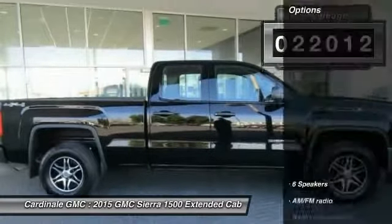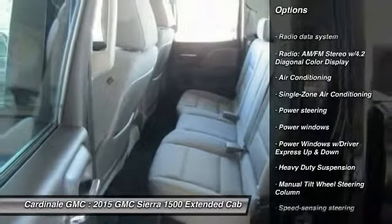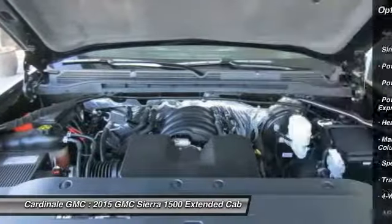This vehicle has less than 25,000 miles. Here are some of this vehicle's great options: traction control, dual airbags, air conditioning, power steering, four-wheel disc brakes, and center armrest.